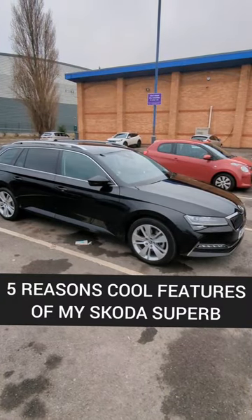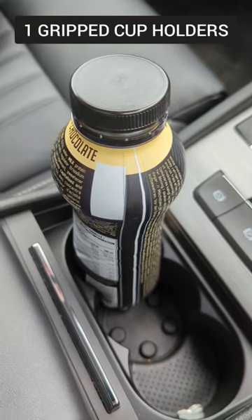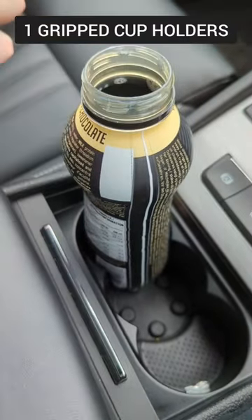Five cool features of my Skoda Superb. Number one: the cupholders are gripped so you can open bottles with one hand while driving.